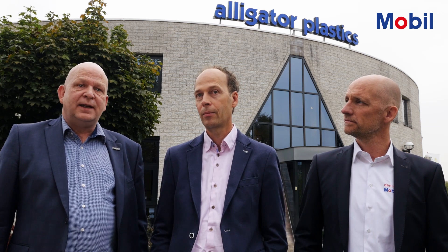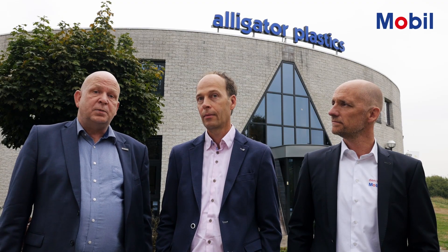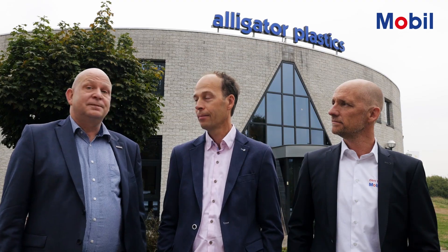Welcome to Alligator's injection molding plant here in Eindhoven with our distributor partner Den Hartog. The plastic sector is highly competitive and energy intensive. That's why we work side-by-side with customers to deliver lubrication solutions that help optimize their operations. We have worked with Alligator for more than 15 years, helping improve their plant's performance.